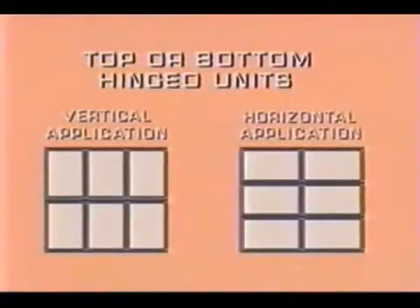Other ExploVent product options include top or bottom hinged units, custom-sized units to fit most opening or bay requirements, and remote sensing capabilities.